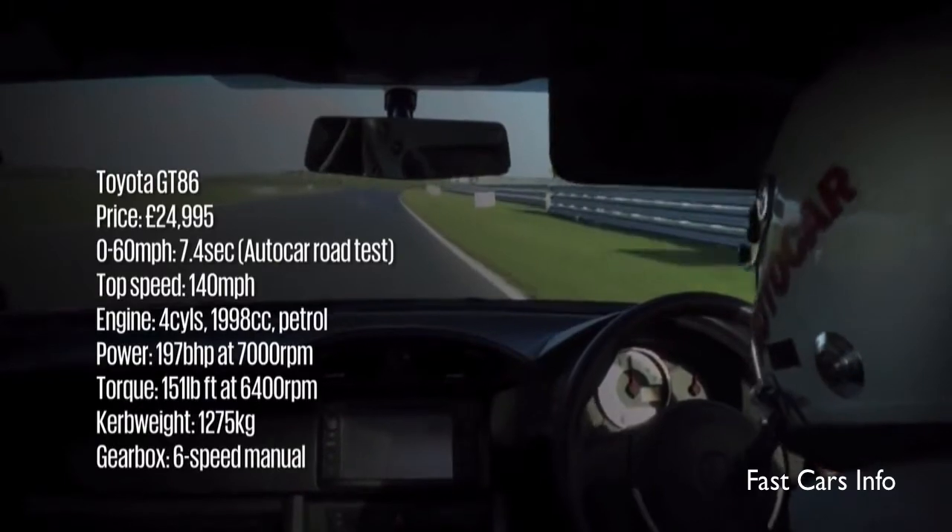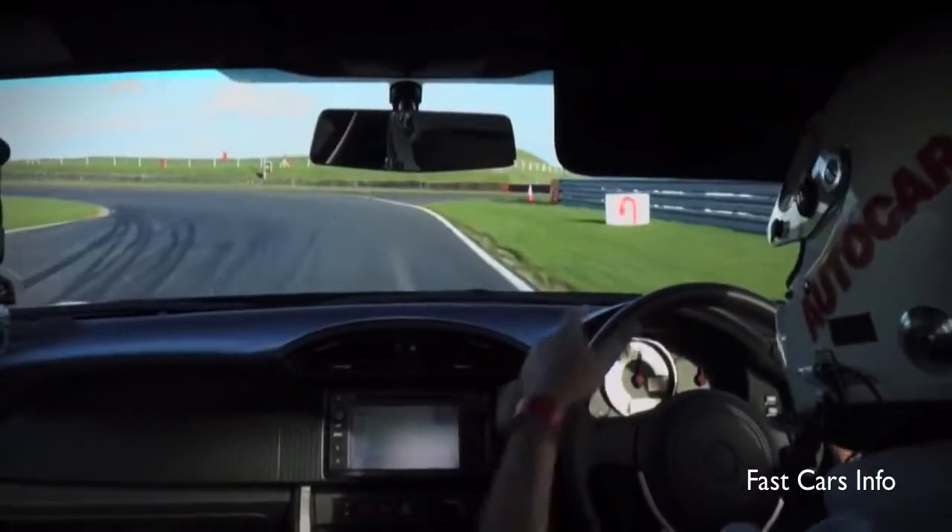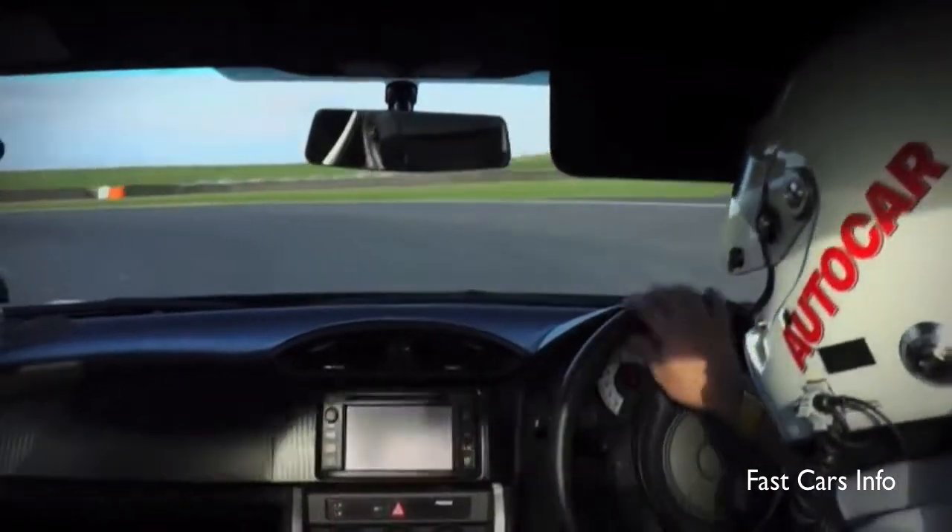That is pretty lovely and it all happens at a relatively modest, attainable — take your hands off the wheel, chat to a camera — sort of speed.